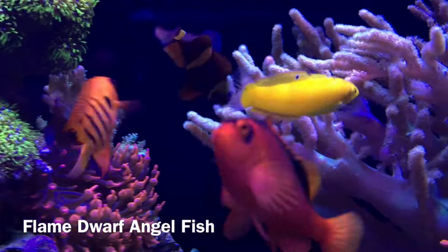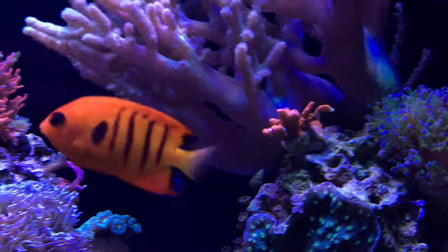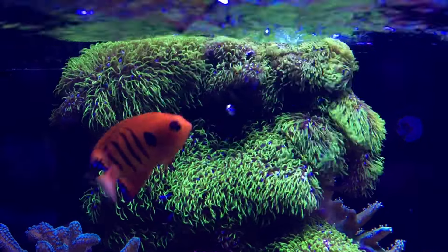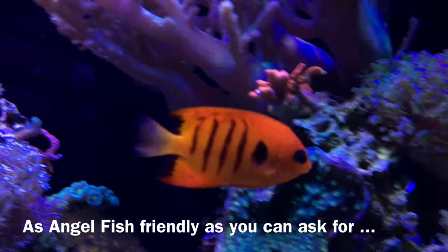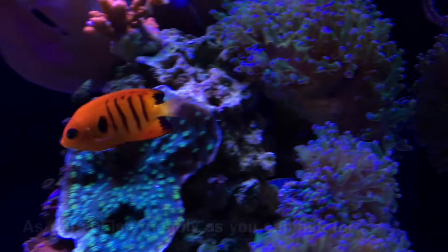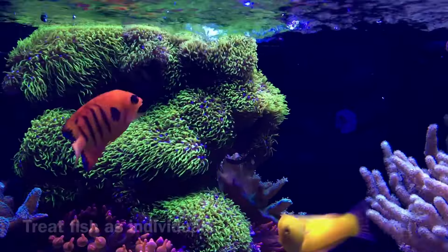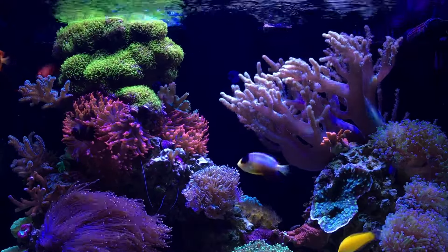When it comes to my flame angel, it's been in the tank for roughly a year or a little longer. It's gone through two different multi-bar angels, a midnight angel, and a coral beauty — never had an issue with any of those fish, including the multicolor angel now. So territorially, no issues there, and no issues with eating corals. Prime example of never judging a fish by what you read — judge each fish on its own merit. This guy deserves to stay in the tank, no plans on ever getting rid of him.